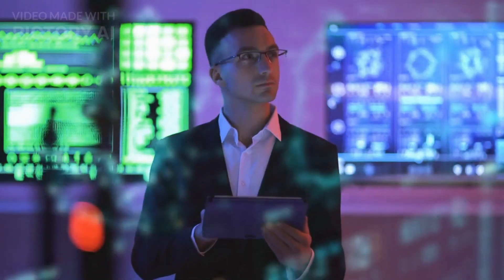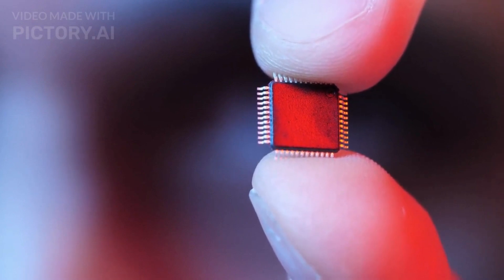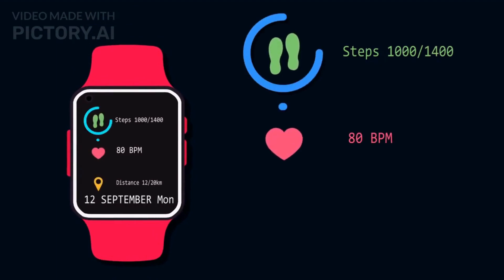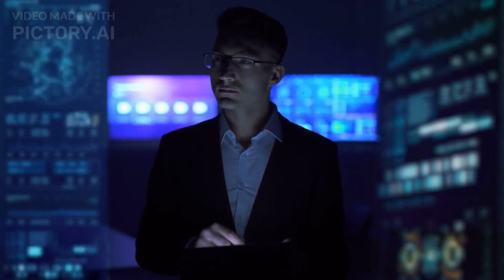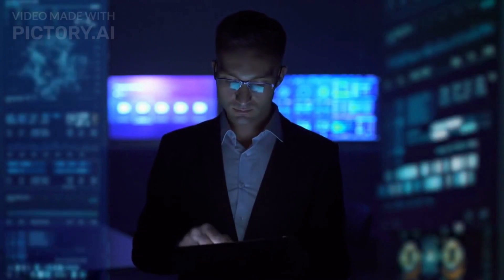Smart tattoos have a wide range of potential applications. They can be used for medical monitoring, fitness tracking, and even as a replacement for wearable devices like fitness bands. Smart tattoos could also be used for security purposes, such as unlocking doors or accessing secure areas.